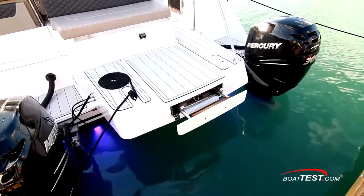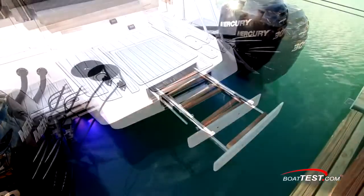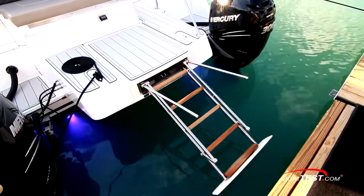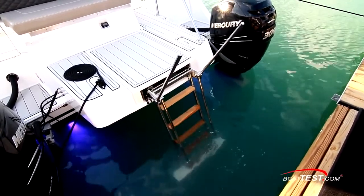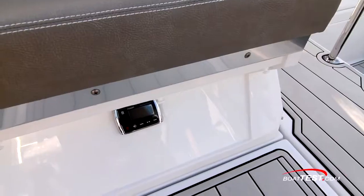The underwater lights are a nice touch. Look at this swim ladder — it's flush when stowed, deploys electrically, includes wide teak treads and automatic pop-up grab rails. First we've seen of this sort of quality in any reboarding ladder. And, of course, there's the freshwater shower and stereo remote.